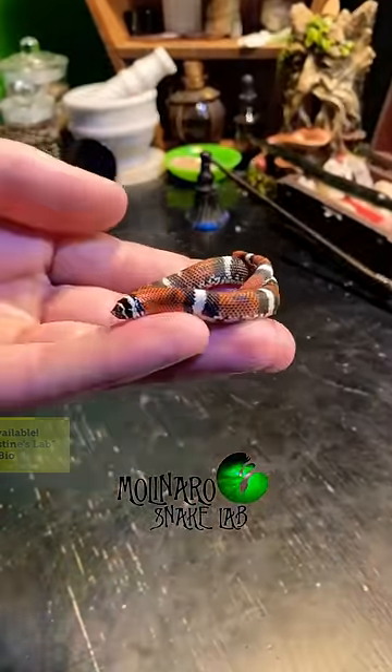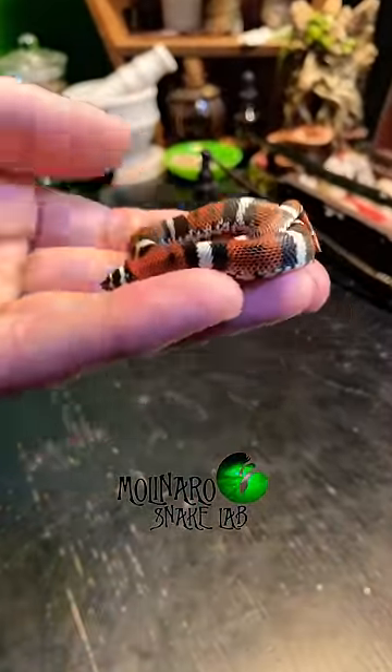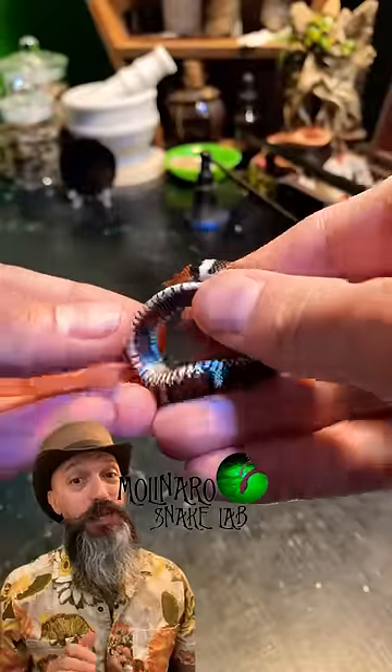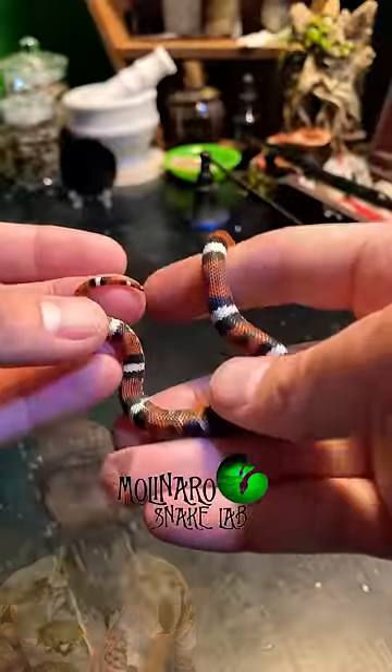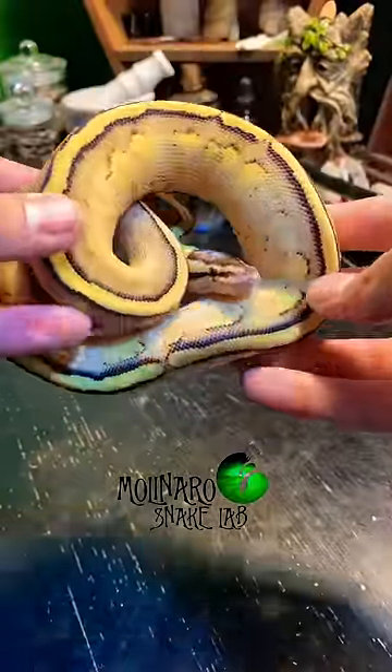This is a tricolor hognose snake. The species is native to South America. We hatched a few of these this year, but this was the only one that wouldn't eat for me. But last week, he finally took a meal all on his own.